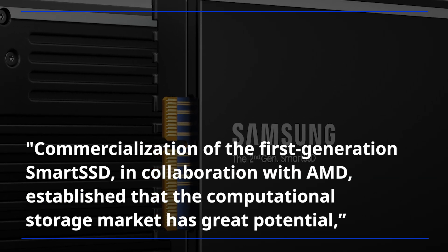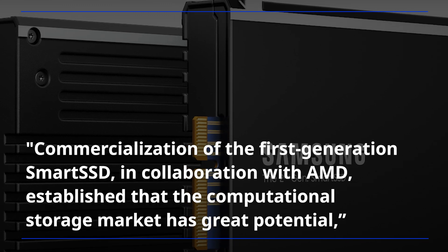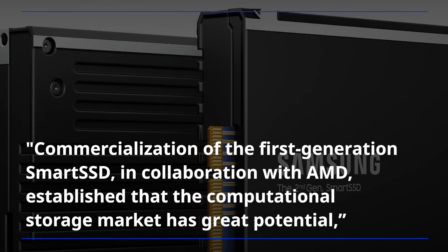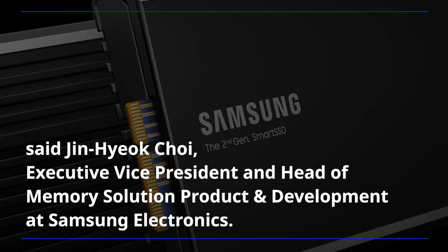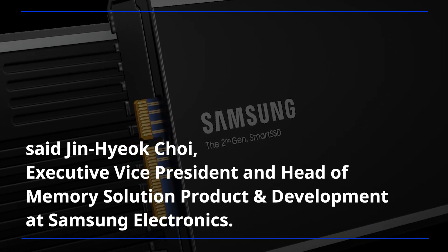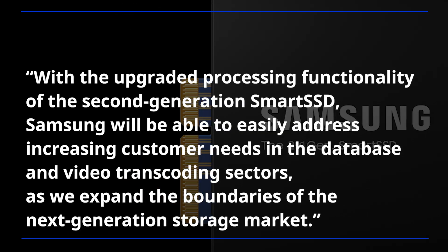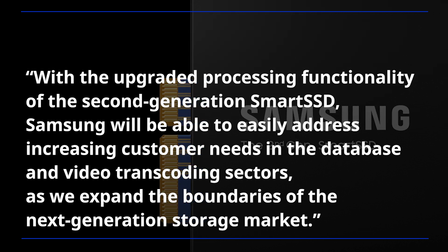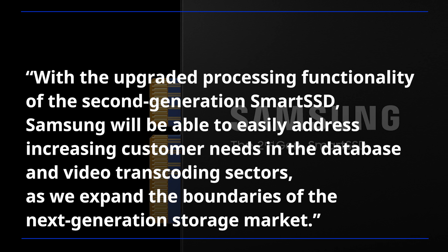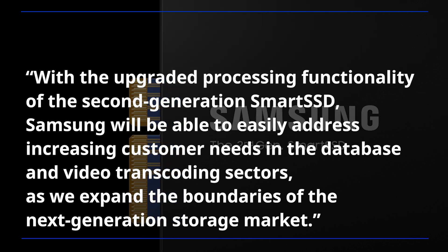Commercialization of the first-generation smart SSD, in collaboration with AMD, established that the computational storage market has great potential, said Jin Hyuk Choi, executive vice president and head of memory solution product and development at Samsung Electronics. With the upgraded processing functionality of the second-generation smart SSD, Samsung will be able to easily address increasing customer needs in the database and video transcoding sectors.